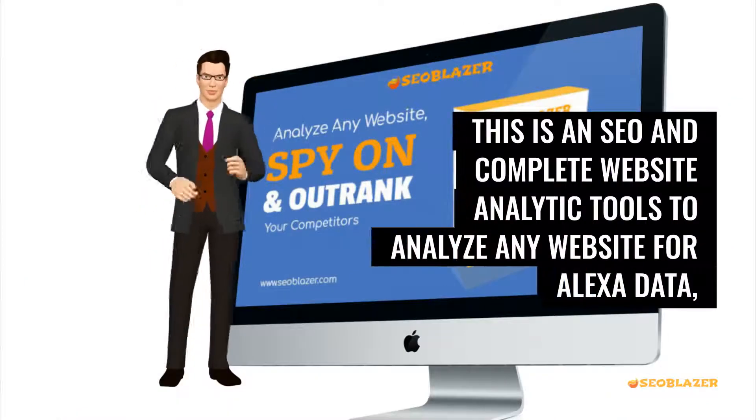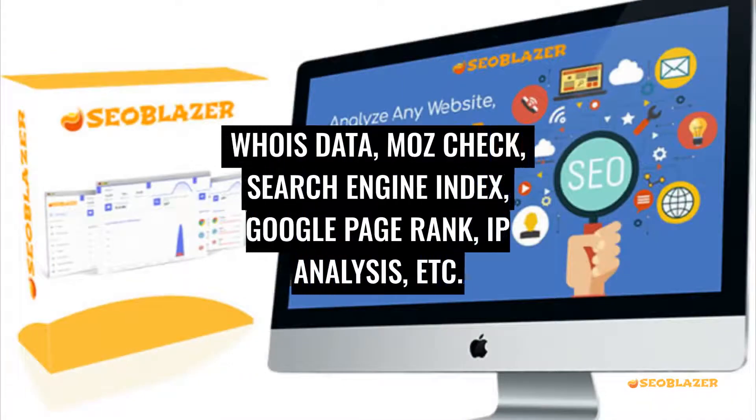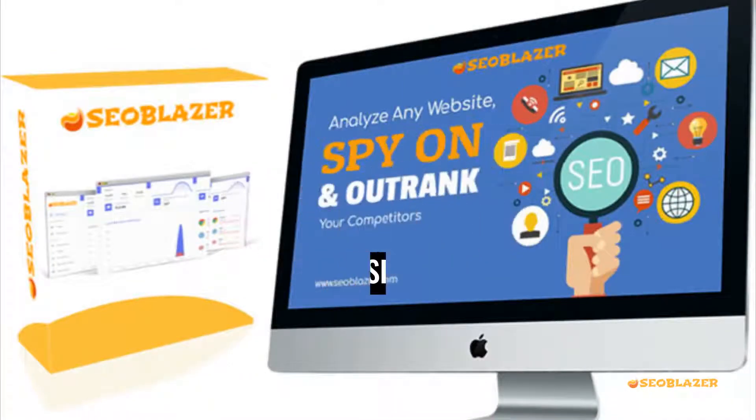This is a complete SEO and website analytics tool to analyze any website for Alexa data, Whois data, Moz check, search engine index, Google page rank, IP analysis, and more.